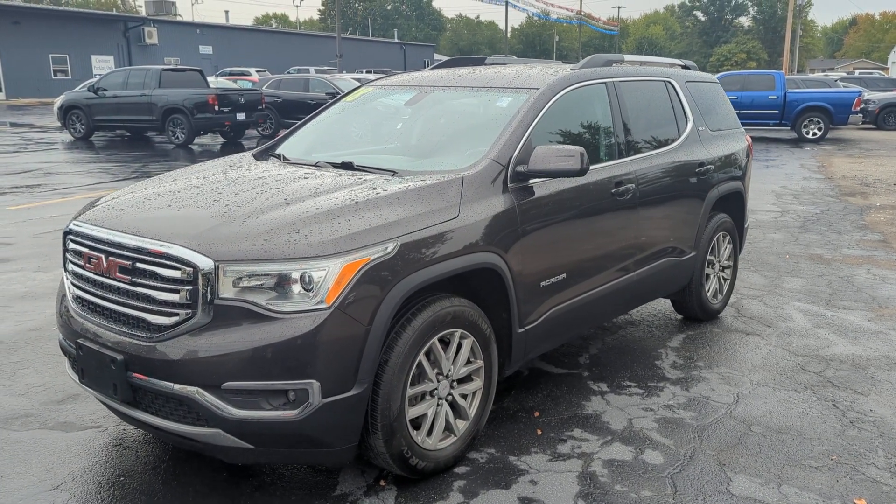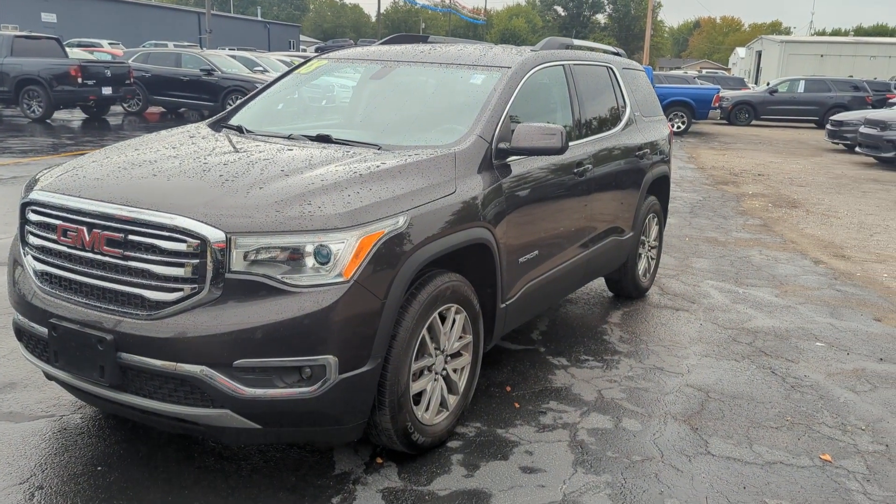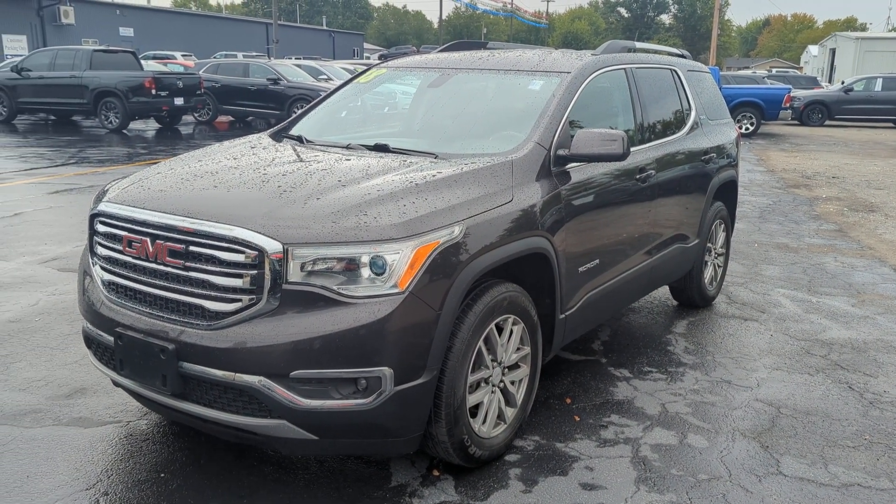Thanks for your interest in our 2018 GMC Acadia SLE. Let's take a video walk around of it just so you can see it more in depth.